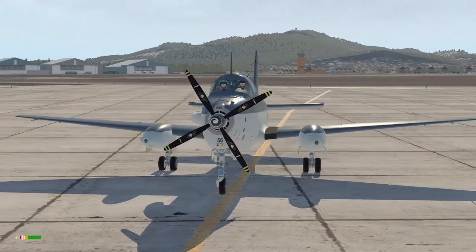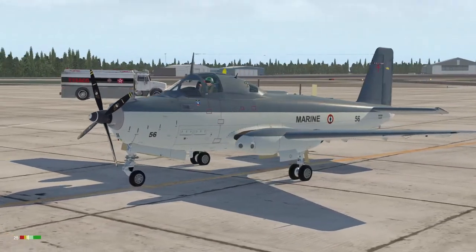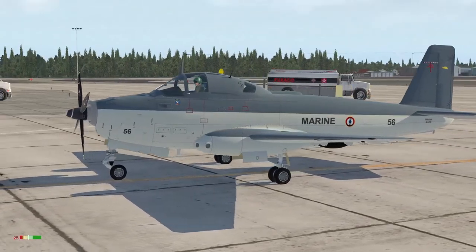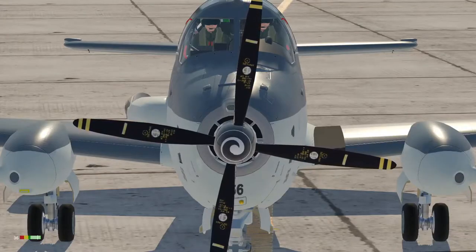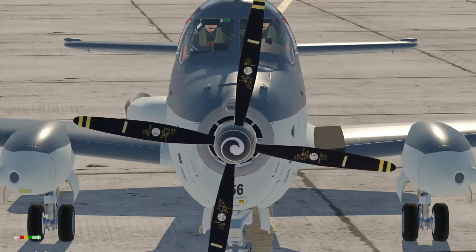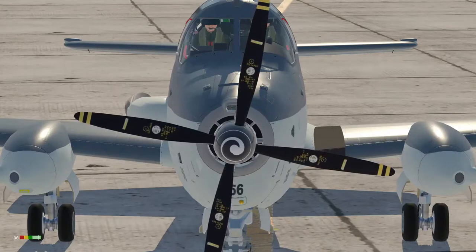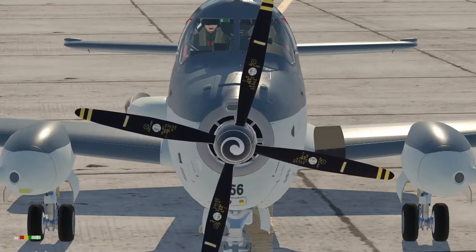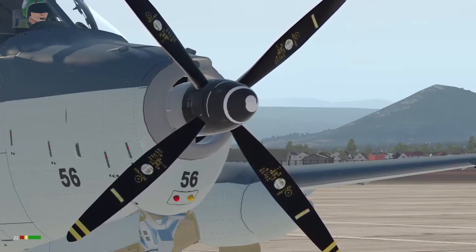Today we're looking at the Breguet 1050 Alizé, which was a French carrier-based anti-submarine warfare aircraft developed in the 1950s. It was powered by a single Rolls-Royce Dart turboprop engine. It was equipped with sonar buoys and a CSF radar system with a retractable antenna dome. It could also carry a Mark 43 torpedo or depth charges.